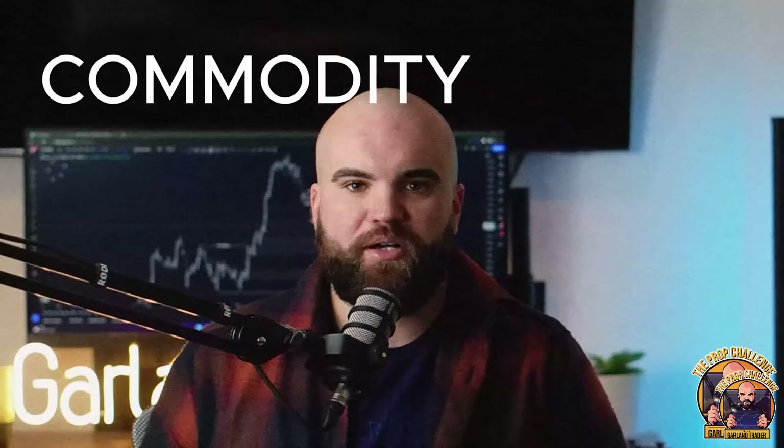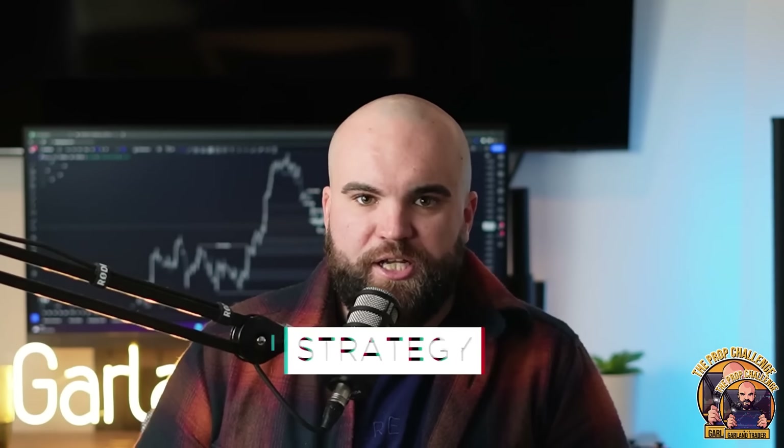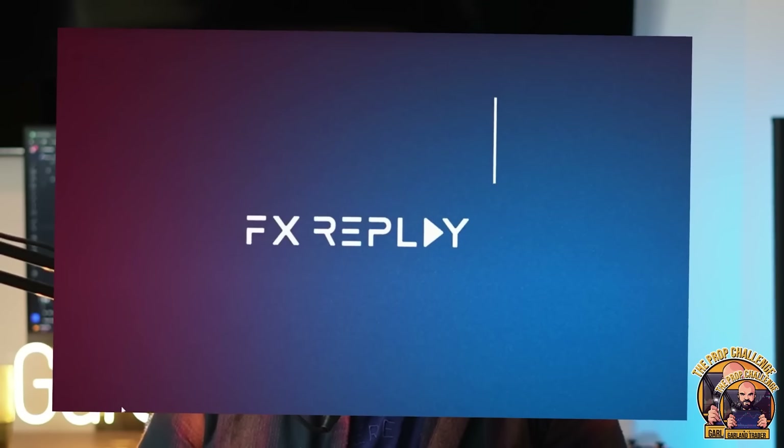Welcome everyone to the Prop Challenge — the show where your favorite traders from the forex, indices, futures, and commodity markets come together to show that they have what it takes to pass a prop firm challenge live in front of you. You get to see all the trades they've taken live so you can learn from their trading strategy and methodologies, and see exactly how they would execute in a live-type scenario. There is no hindsight trading — all trades are simulated through FX Replay with live data taken from the last two years, with a random month chosen.